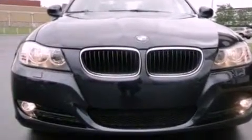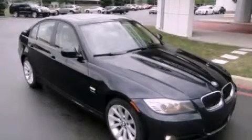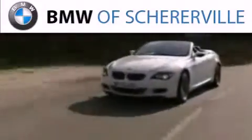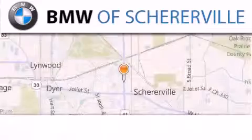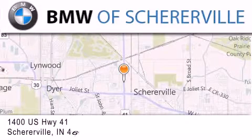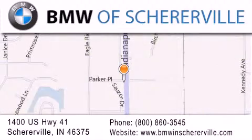Contact us today and schedule your opportunity to see this automobile in person. Thank you for considering BMW Schererville for your next luxury vehicle. If you have any questions, please visit our website, give us a call, or stop by our dealership located at 1400 US Highway 41 in Schererville.